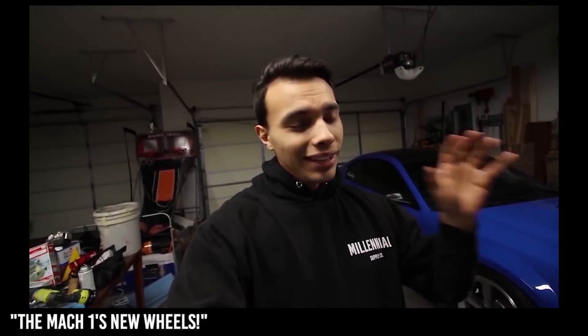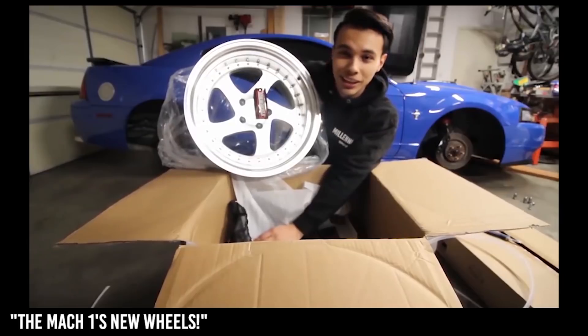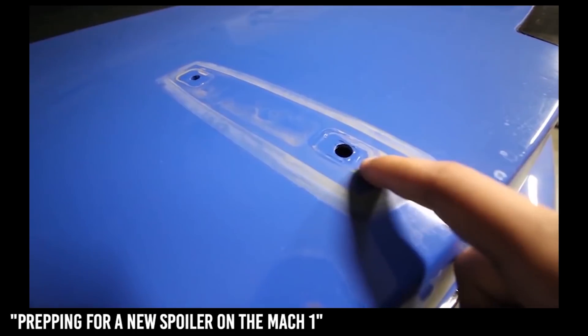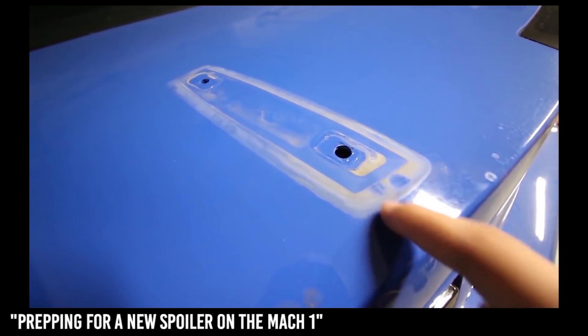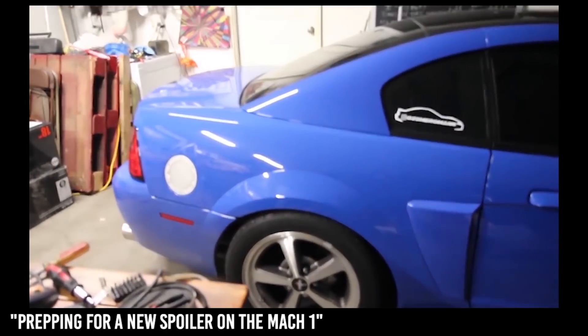If you've been following me for a while, you'd know I've been rocking the stock wheels on my Mach 1 since the day I bought it, and it sucks. The new wheels are pretty sexy, honestly. I'm really digging the no-spoiler look — I think it makes it look a whole lot different and reminds me of the Bullitt.